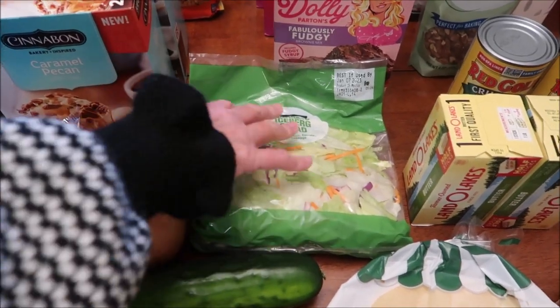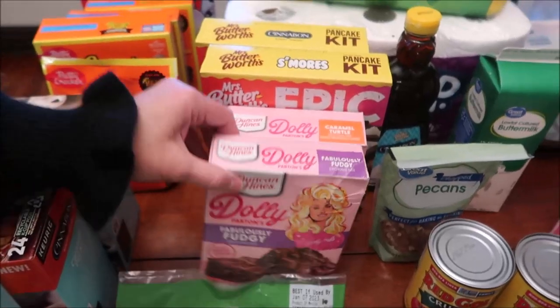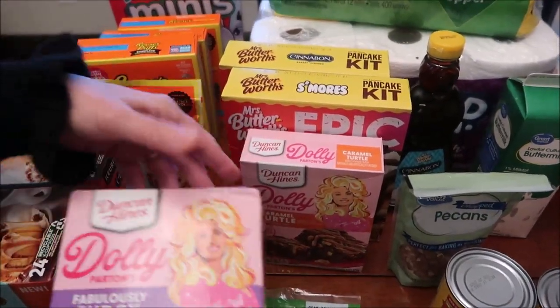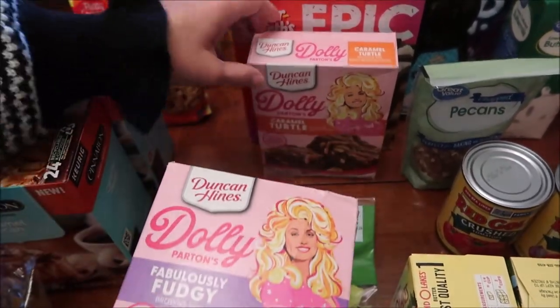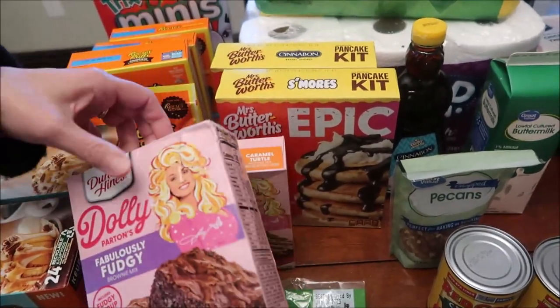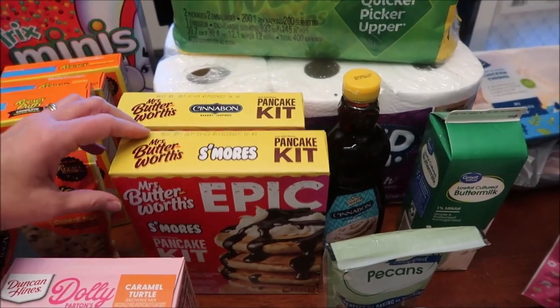We bought the Dolly Parton — we've already reviewed the cakes. This one looks like it got beat up. This is a Fabulously Fudgy Brownie Mix and this one is a Caramel Turtle Brownie Mix. Then we bought some of the Mrs. Butterworth's epic kits.